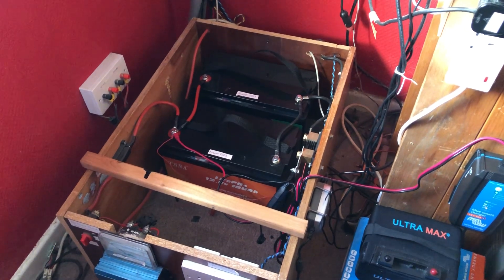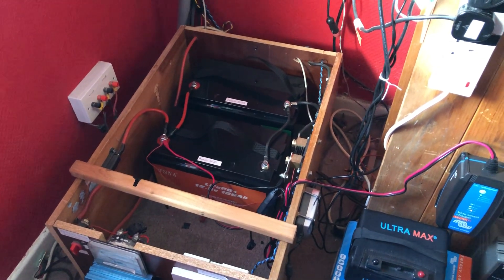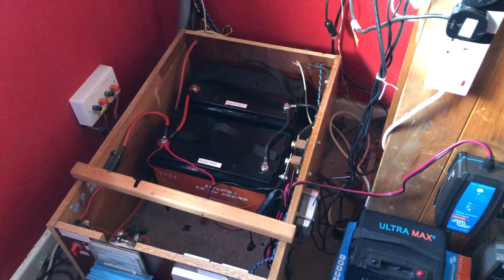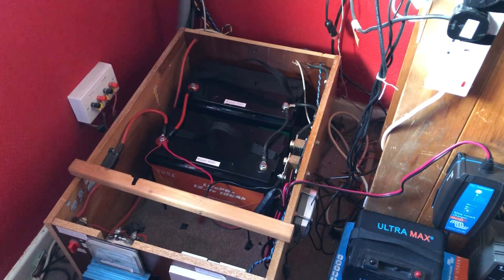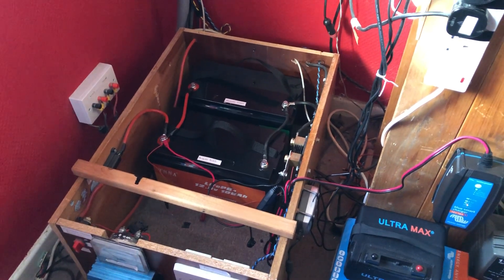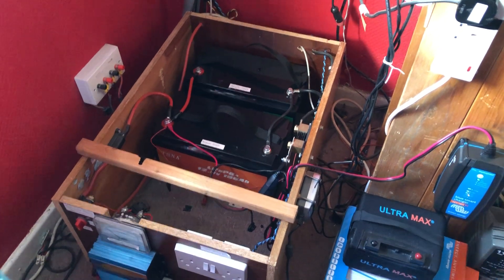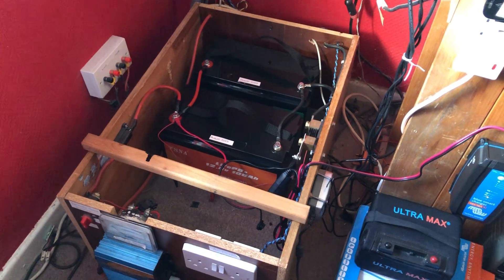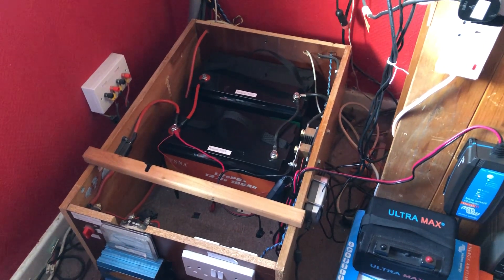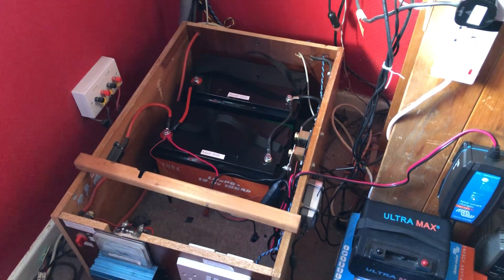These batteries are meant for off-grid usage — they are not designed as starter batteries. Many listings state these batteries are not to be used for starting vehicles, and trying that will probably damage them or trigger the overcurrent protection in the BMS. So don't buy them and try using them as starter batteries. They are good for low power systems — running some lights, charging your phone or tablet, that kind of thing.